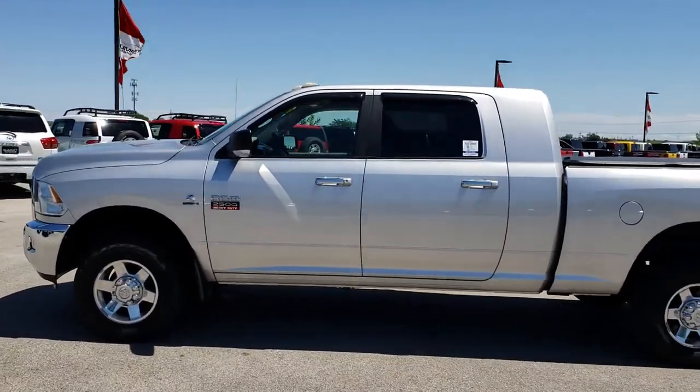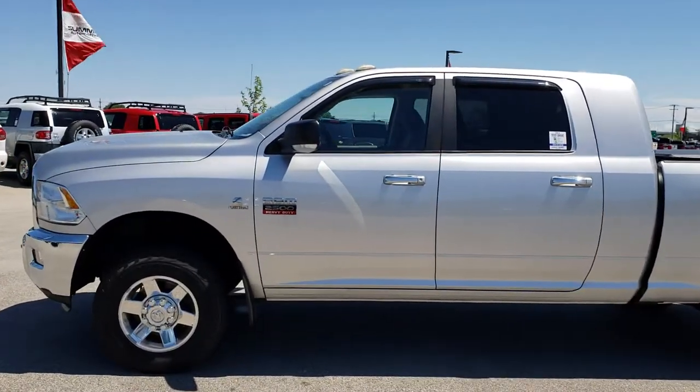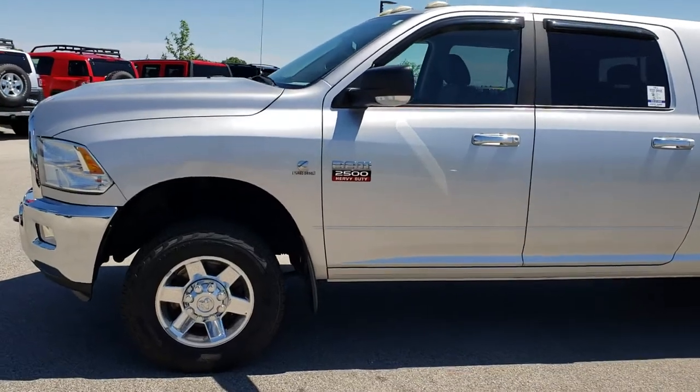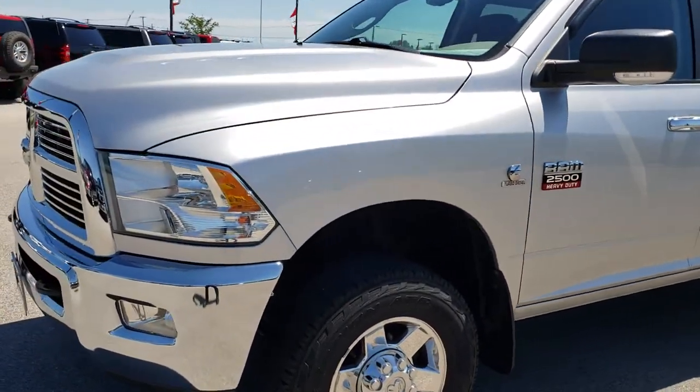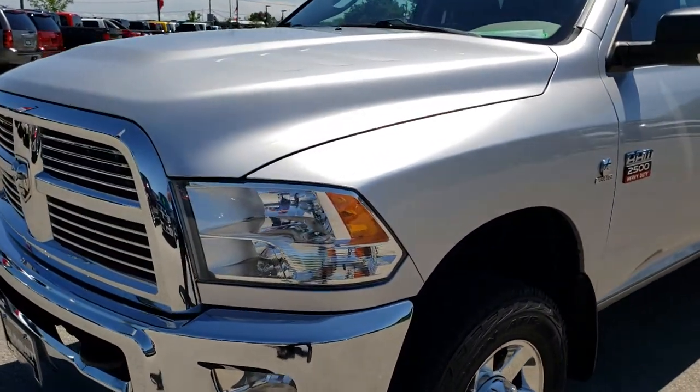This is stock number 9569. We are here at Summit Automotive in Fond du Lac, Wisconsin — your new and used heavy-duty truck headquarters. Remember, we are the guys with the trucks on 41.